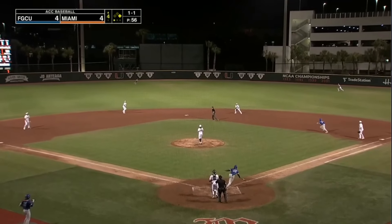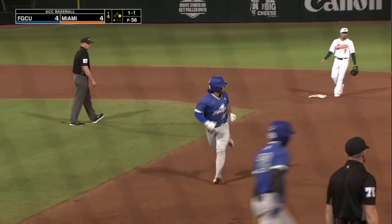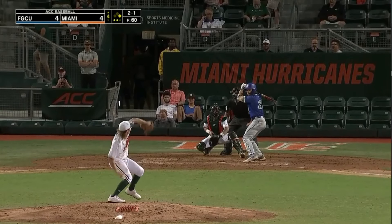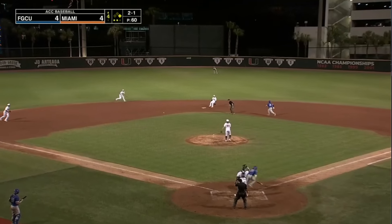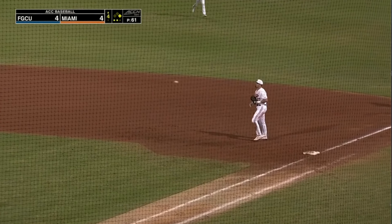1-1. In the air, center field — Villegas makes the play. Runners going — hit on the ground to short. Jimenez from the outfield grass with a good strong throw, and that ends the inning.